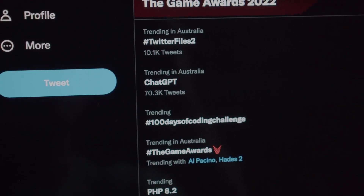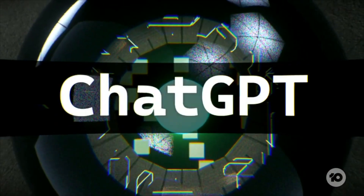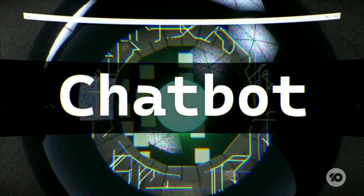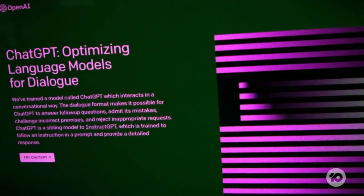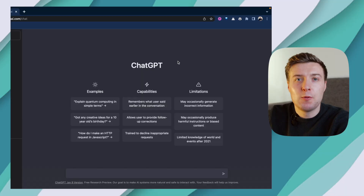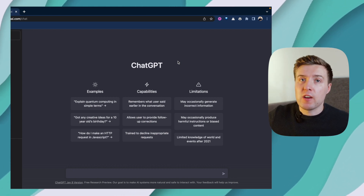First we've got ChatGPT, and this is one of the most exciting pieces of AI tech out there, and literally everyone on the internet seems to be talking about it. It's essentially a large language model developed by OpenAI that's been trained on a whole ton of data from across the internet. It allows us to automate pretty much any task that involves natural language. For example, I can ask ChatGPT to give me a list of potential video ideas for this video.